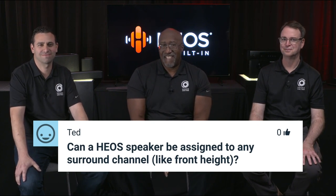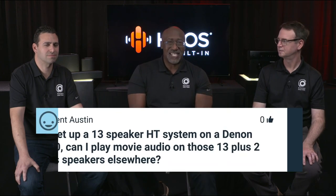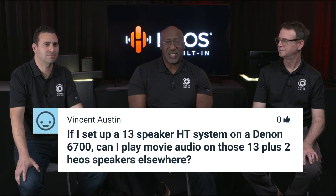Can a HEOS speaker be assigned to any surround channel like front height? Currently that would require a transmitter built into the AVR and a whole lot of rewiring of the surround sound processor. So currently, that is not a feature that is available.